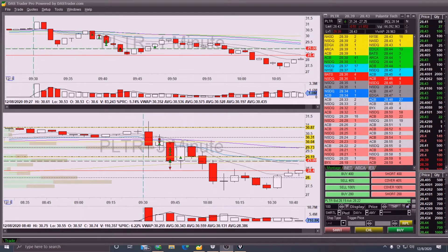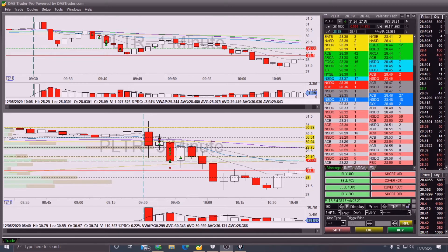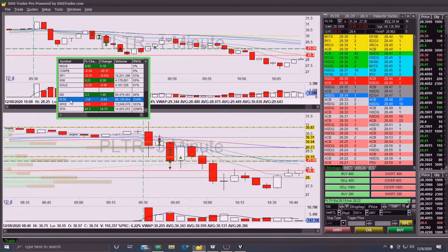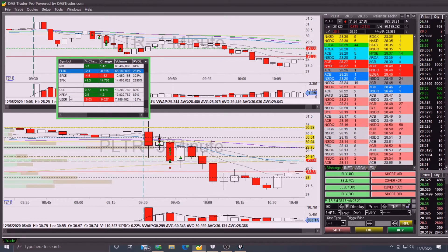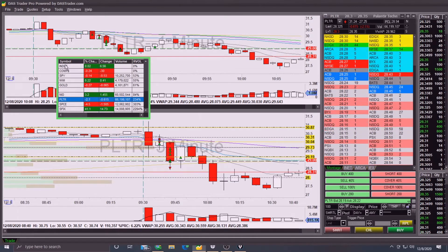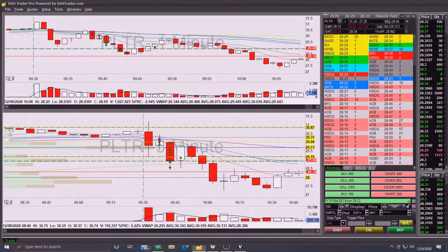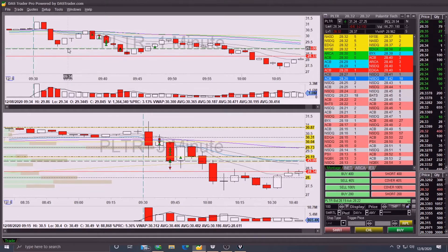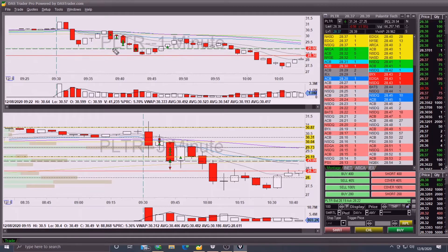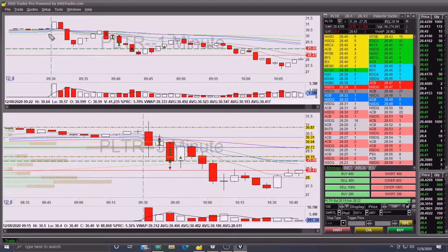My watch list today was NEO, PLTR, SPACE, and XFIT. Although my break-even trade was on XPEV, which wasn't something I was originally watching, but I went ahead and checked in on it and decided to take a trade. Most of the action today is on PLTR.